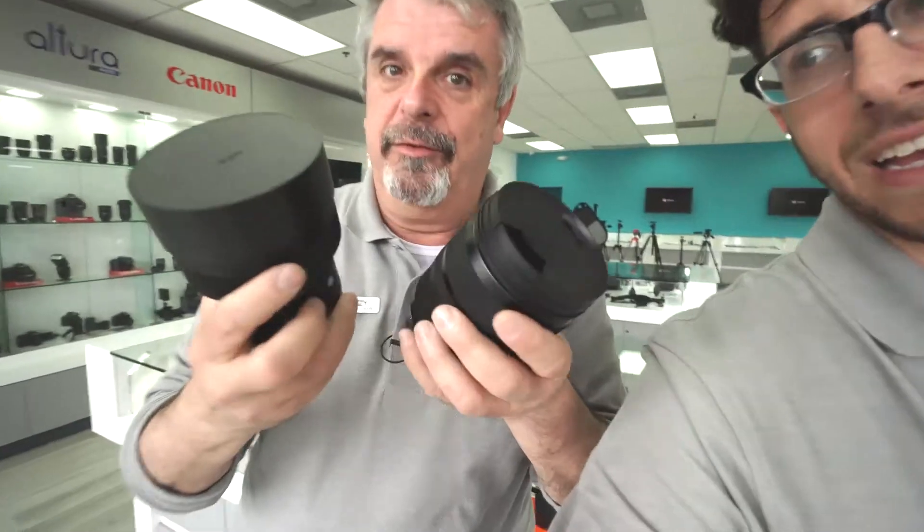So remember, today live at 5:30 p.m. Eastern Standard Time, we're going to be going over the two new lenses and we're going to talk about what Canon just introduced. That's Eastern Standard Time and 2:30 Pacific Time.